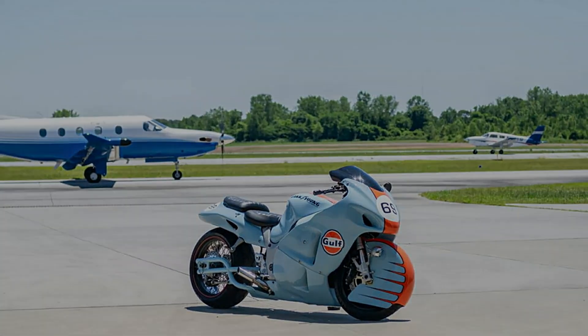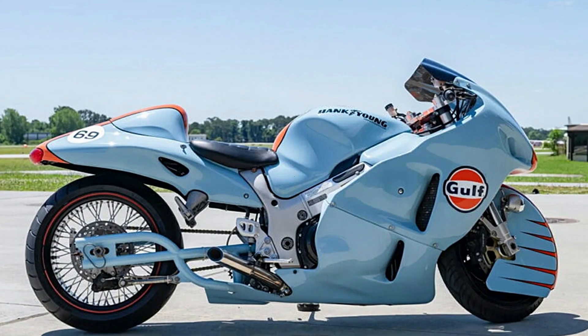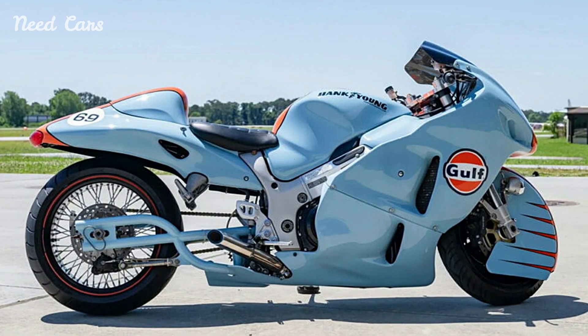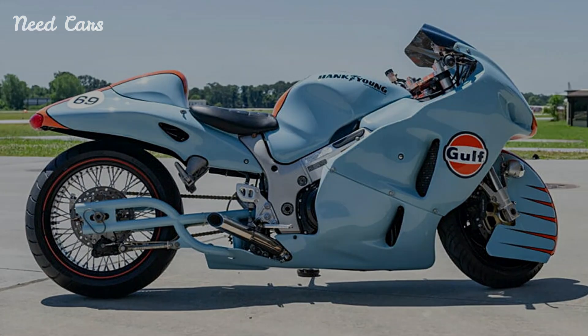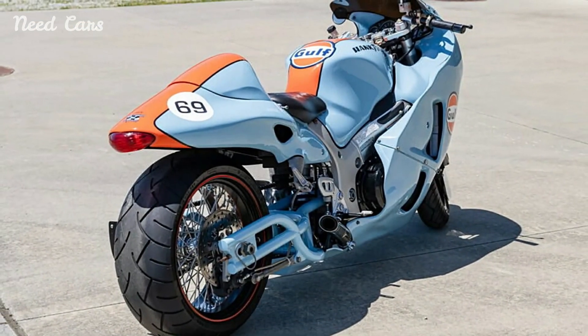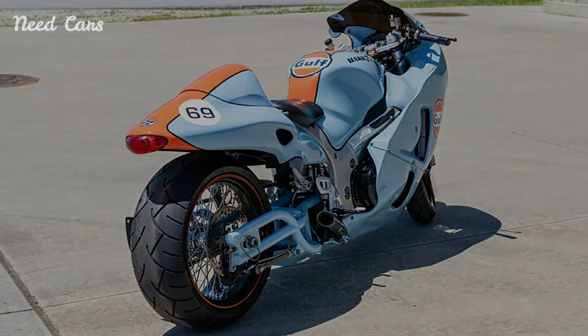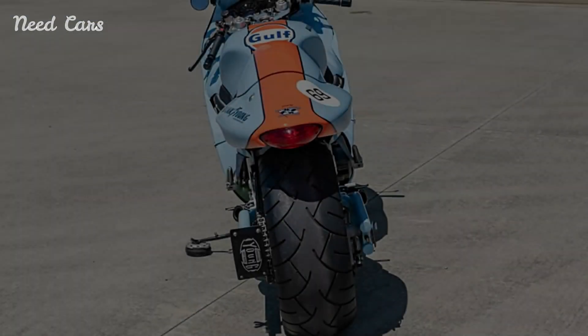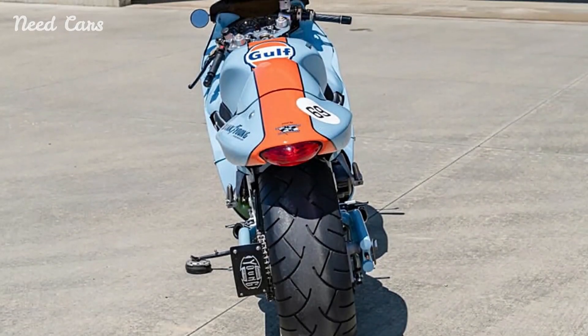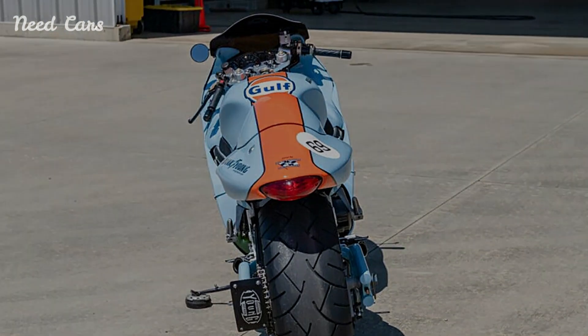The 2002 Suzuki GSX-1300R Hayabusa, already a legend in the world of high-performance motorcycles, has received a striking visual upgrade with the addition of the iconic Gulf livery. This special edition Hayabusa, adorned in the famous blue and orange racing colors, combines classic motorsport aesthetics with the raw power and speed that have made the Hayabusa a favorite among motorcycle enthusiasts for over two decades.